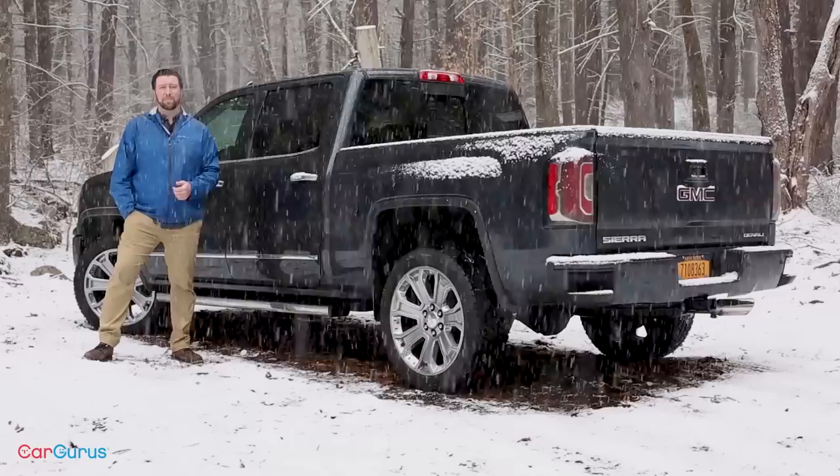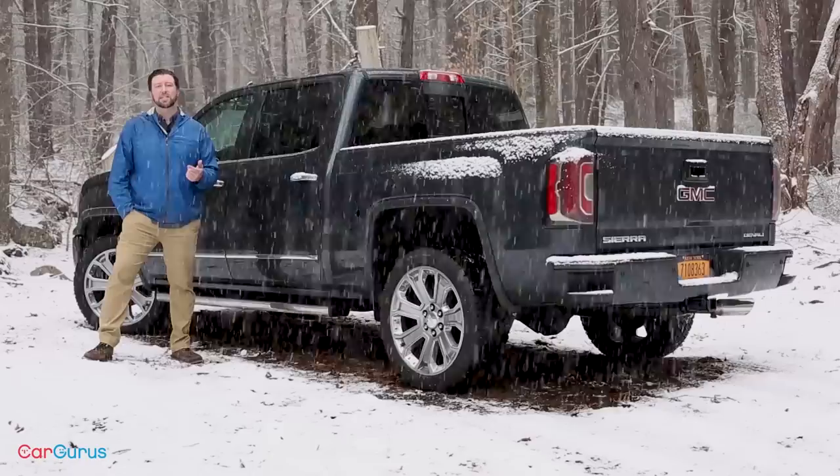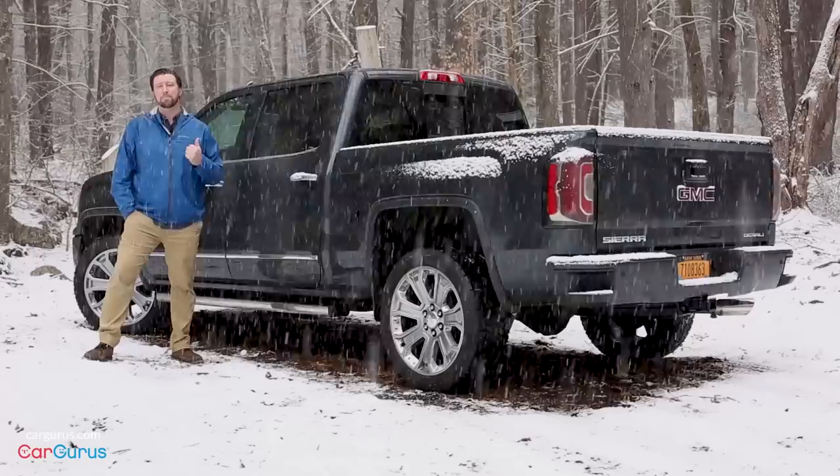Thanks for watching. Subscribe to see more videos, like our reviews on the Ford F-150 and Ram 1500. And if you think the upcoming 2019 GMC Sierra is worth the wait, let us know in the comments. To read my full review on the 2018 GMC Sierra, go to CarGurus.com.